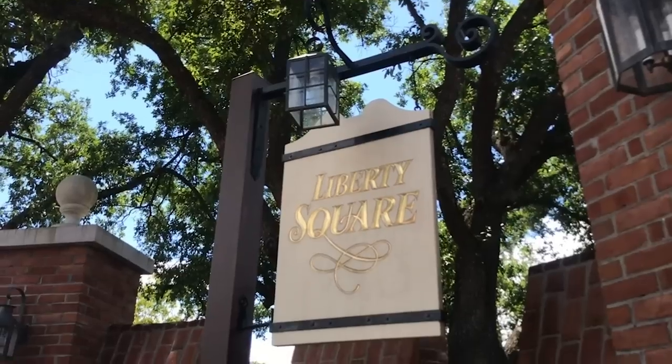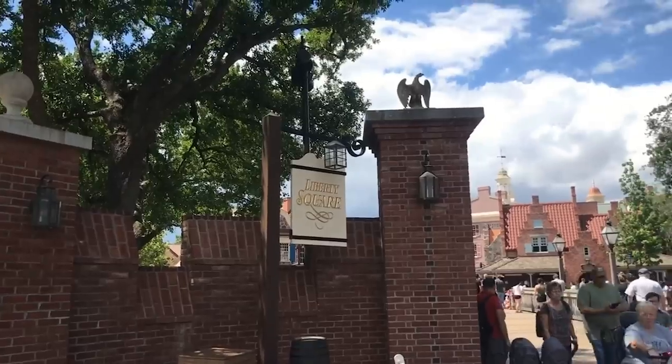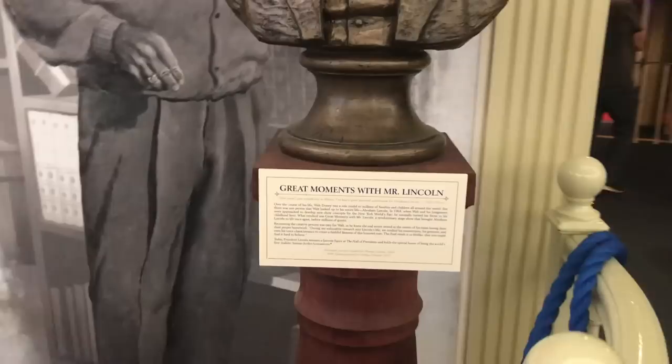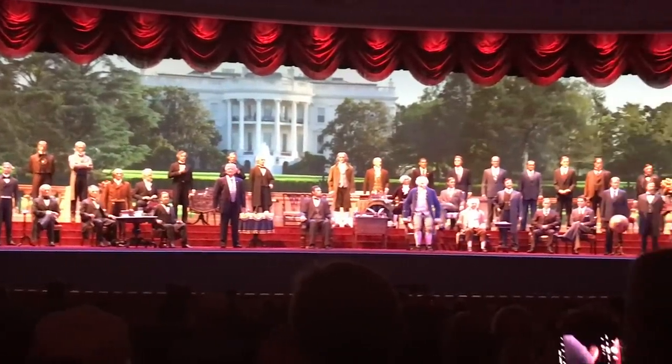Liberty Square fun fact number one: before I get in there and point out all the historical details, this was all Walt's idea. Walt never got to see it, but he had the idea for a side street off of Main Street USA in Disneyland called Liberty Street. At the end of it, there would be an exhibit where you could meet all of the United States presidents and they'd come to life before your eyes. Unfortunately, the technology didn't exist at the time, so the idea got shelved. However, in 1964-65 at the World's Fair, Walt and his team developed Great Moments with Mr. Lincoln, where they were able to develop the technology to make human audio animatronics. The idea for Liberty Street remained in a lot of the Imagineers' minds, and when Walt Disney World opened in 1971, they created Liberty Square with the Hall of Presidents. Kind of cool to know that even though Walt never got to see it, he was way ahead of his time.